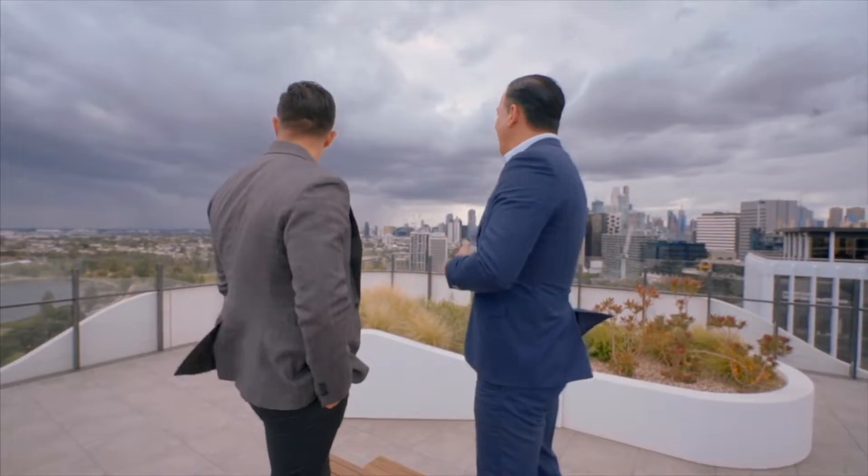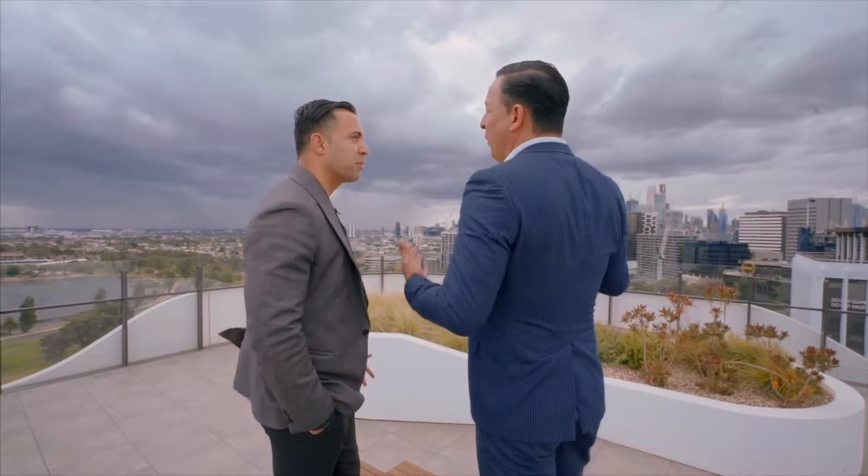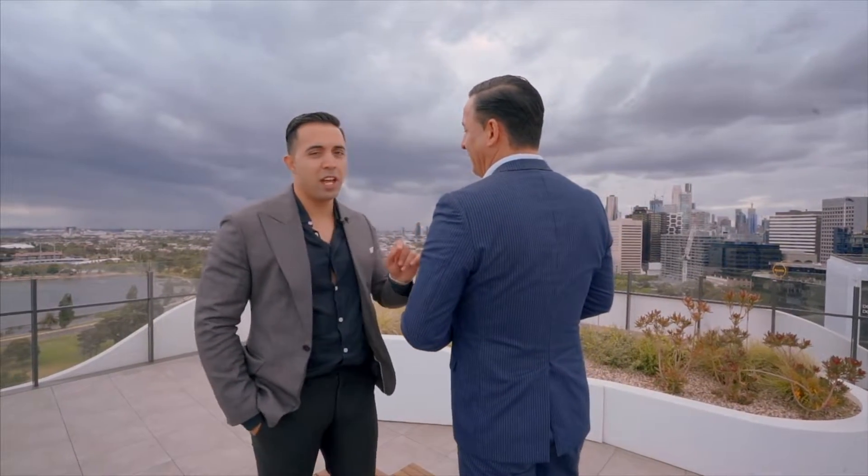Melbourne CBD, Albert Park, million dollar views — what more could you want? This is a million dollar property offering 14.03 at 12 Queens Road in the heart of Melbourne.